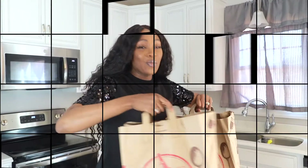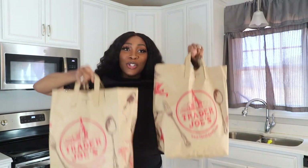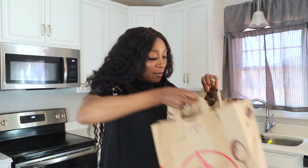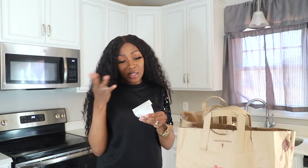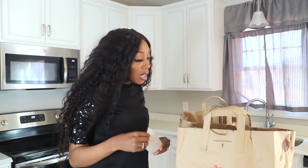Now let's jump right into this video. So these are my two Trader Joe's bags right here and I'm gonna start with the more expensive bag. This is my receipt right here. I actually spent $57.06 including tax — it's a little bit over $50 but I feel like it was well worth it.